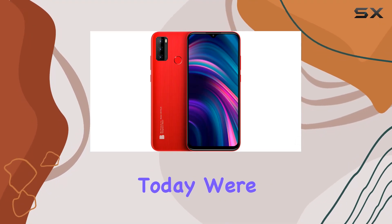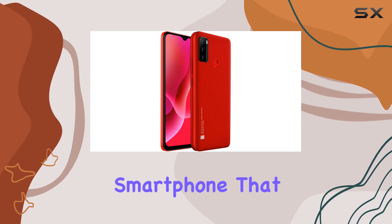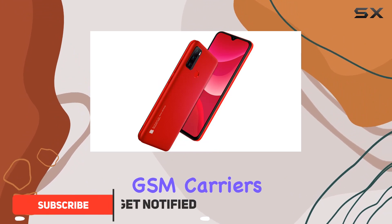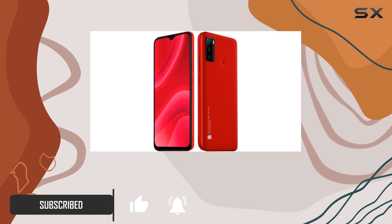Hey everyone, today we're diving into the Blue G51 Plus, a budget-friendly smartphone that packs quite a punch. First things first, it comes unlocked, ready to roll with your favorite GSM carriers like AT&T, T-Mobile, and Metro PCS.